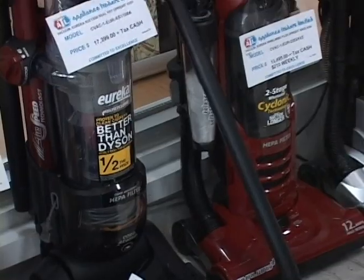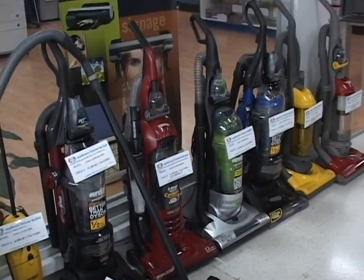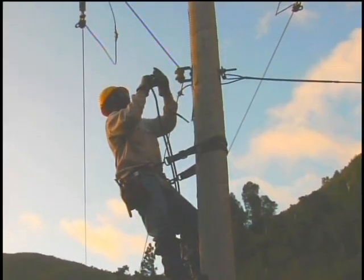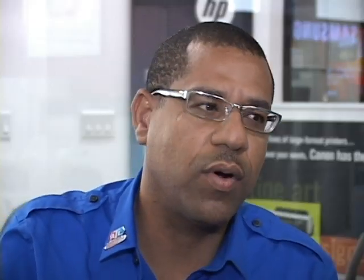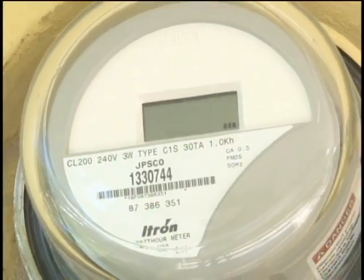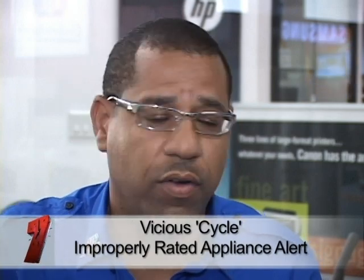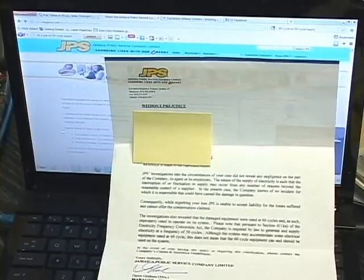Only a few electronics resellers like ATL are able to import 50-cycle compatible electronics directly from the manufacturer. When you use a 60 Hertz appliance on JPS's 50 Hertz grid, you lose efficiencies. Take a refrigerator — you're losing about 12.5% efficiency, and you also run the risk of burning a compressor, because it starts to draw more current than it normally would in a 60-cycle environment. This is why you need an educated consumer. Additionally, you could end up not being compensated for damage caused by power surges, brownouts, or spikes.